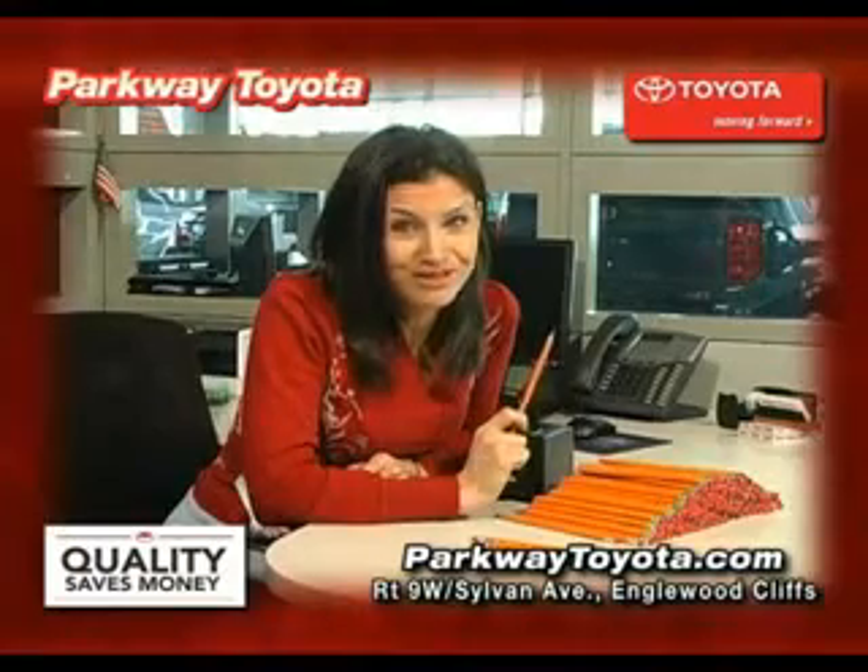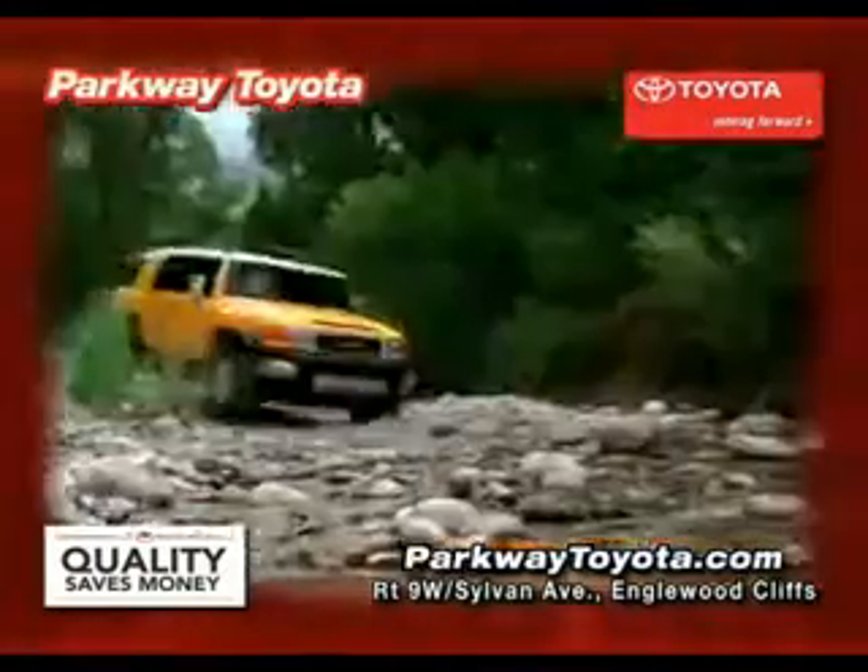I wish I could talk, but I really got to get these done for the guys at Parkway Toyota. They're really going to need them. Toyota quality always saves you money. Right now, a lot of money.